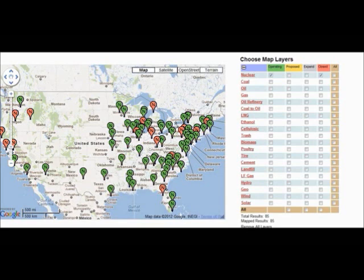Hi everybody, today is February 16, 2012. I found a really good map of all the nuclear facilities in the United States. It also has coal, oil, gas, oil refineries, etc. What's good about this is it tells what sites are operating, which are green, and which ones are closed, which I think is really cool.